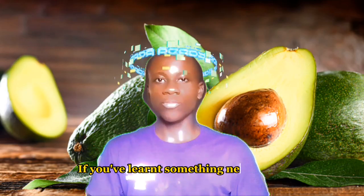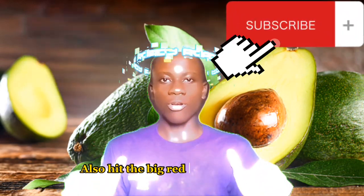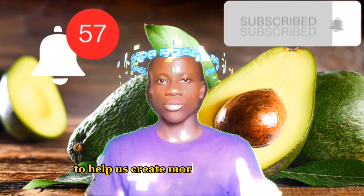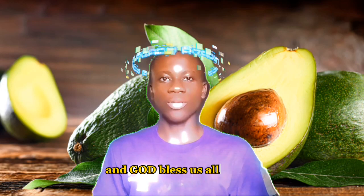If you've learned something new today, don't forget to hit the like button and share this video with a friend. Also hit the big red subscribe button to help us create more content like this. As usual, thanks for watching — see you next time, and God bless us all, amen.